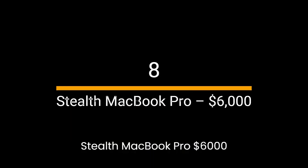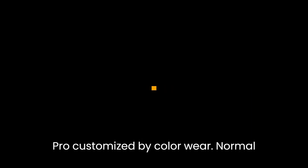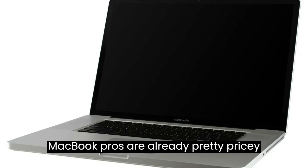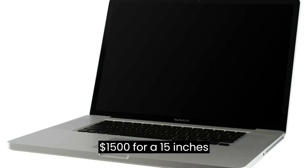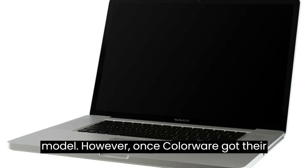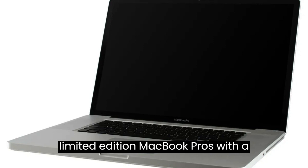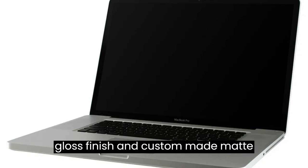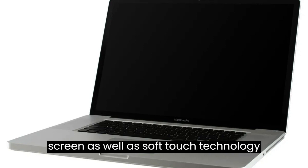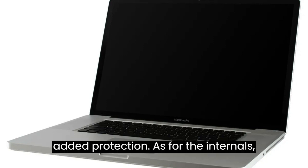Number 8: Stealth MacBook Pro — $6,000. Next on the list is the Stealth MacBook Pro customized by Colorware. Normal MacBook Pros are already pretty pricey, selling for around $1,500 for a 15-inch model. However, once Colorware got their hands on some, they decided to make 10 limited edition MacBook Pros with a price tag of $6,000. For your $6,000 you'll get a super cool zero-gloss finish and custom-made matte screen, as well as soft-touch technology, which makes using the trackpad an even better experience whilst giving it some added protection.